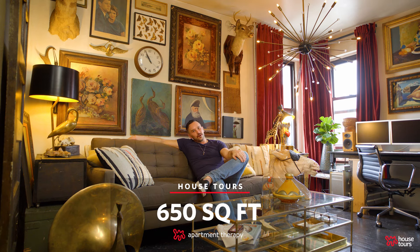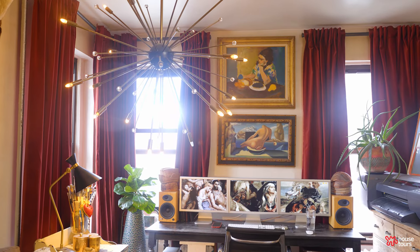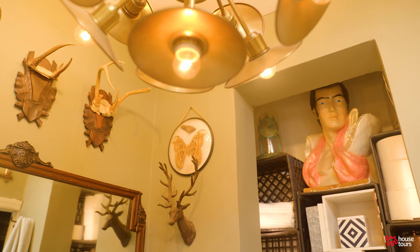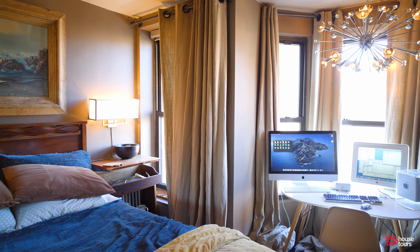I just have to be myself, it'll be fine. Hello Apartment Therapy, welcome to my home. I'm sure as we walk through this apartment you're gonna be like, that's pretty eclectic. It's a little grandma, it's a lot grandpa.